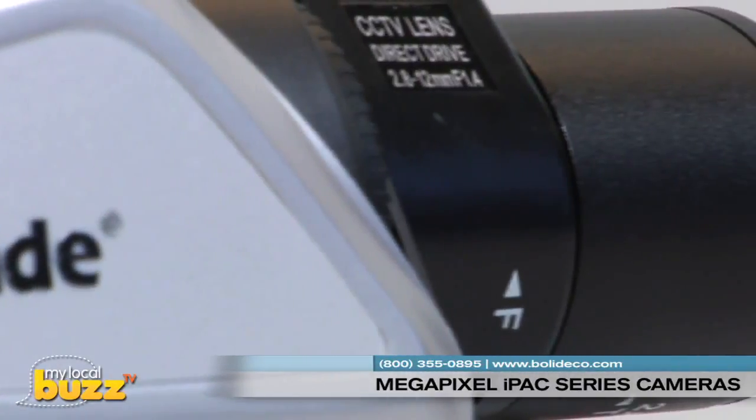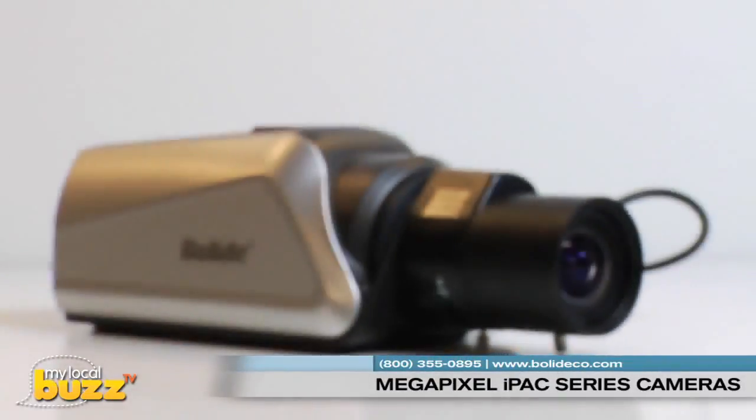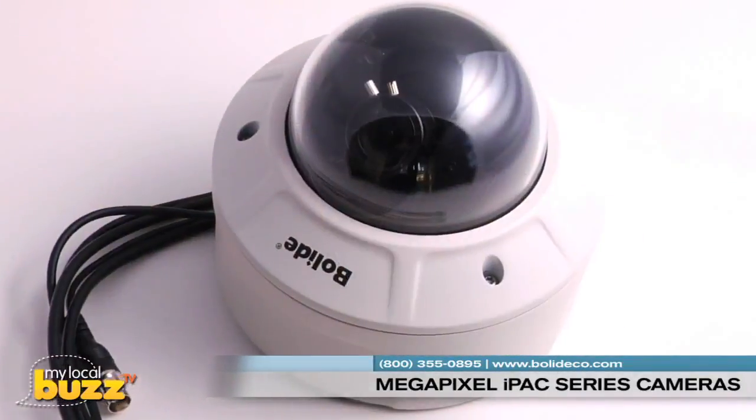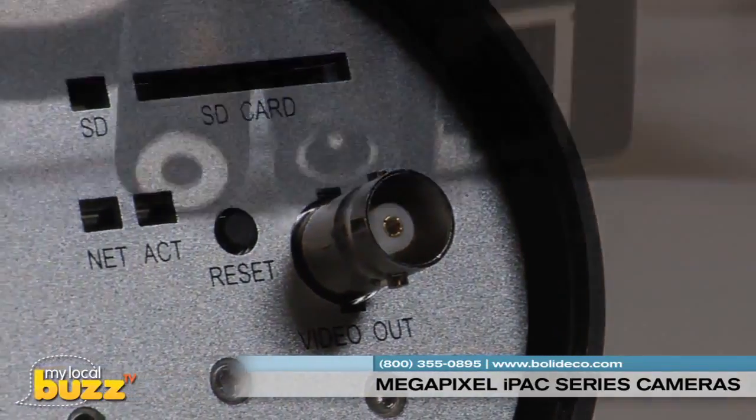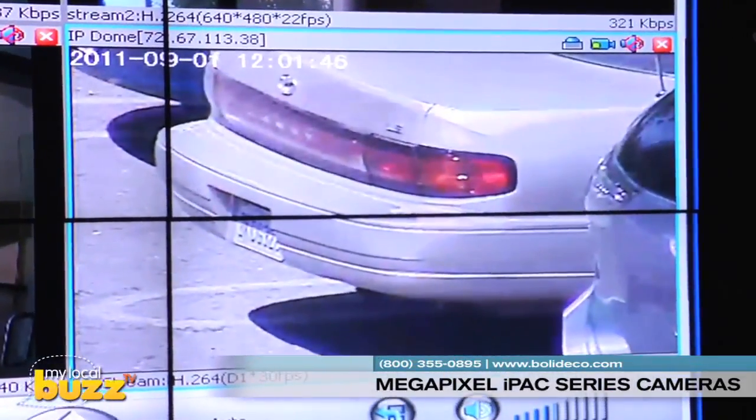Bolide is proud of the new standards they have set with the hybrid technology in the IPAC series. These cameras stand alone in the marketplace by offering SD card local recording, two-way audio, ONVIF conformance, and up to 25 frames per second for display and recording.